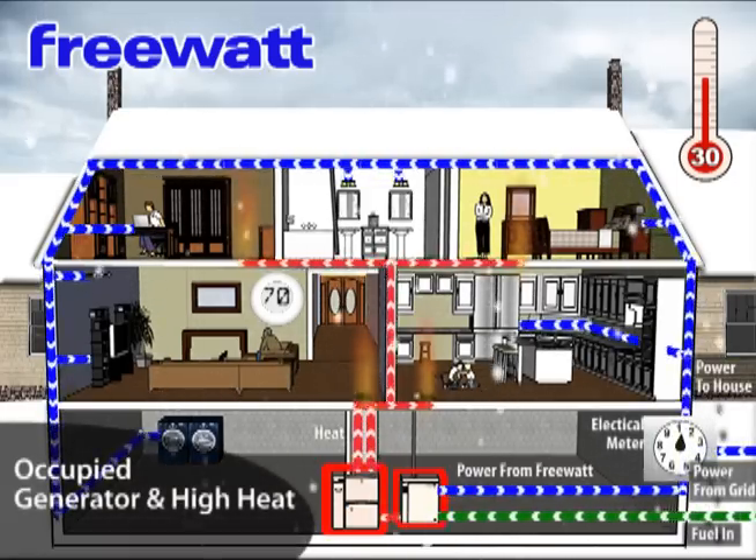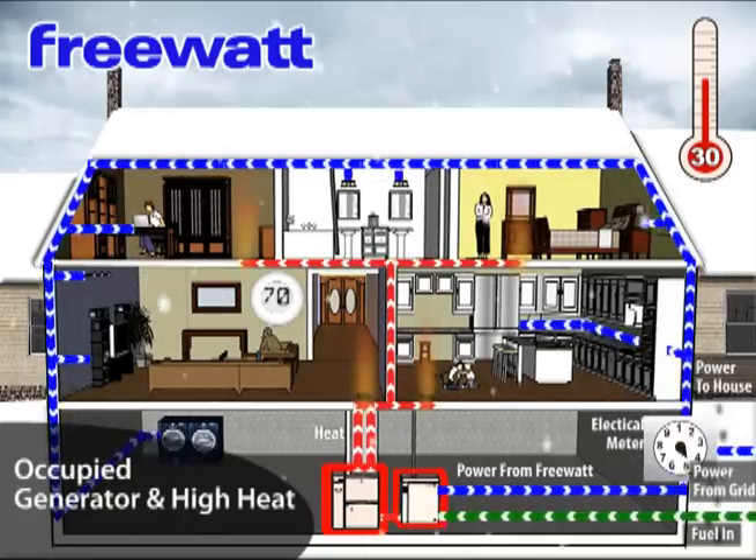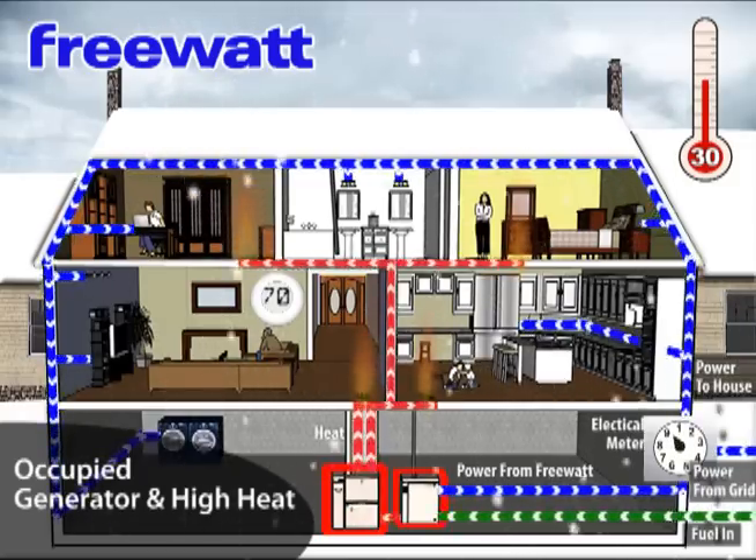Mode 2: Winter Day. As the temperature gets colder, the high-efficiency Energy Star Furnace or boiler works in tandem with the generator to heat the home while still providing electricity.